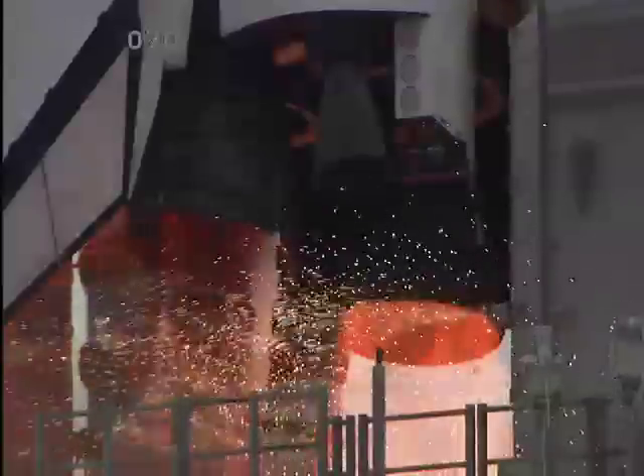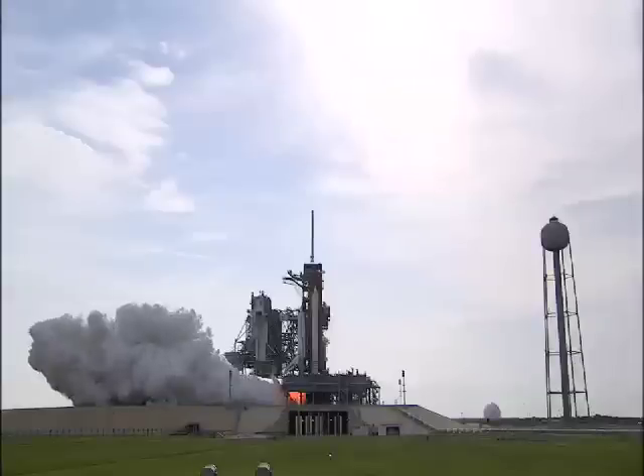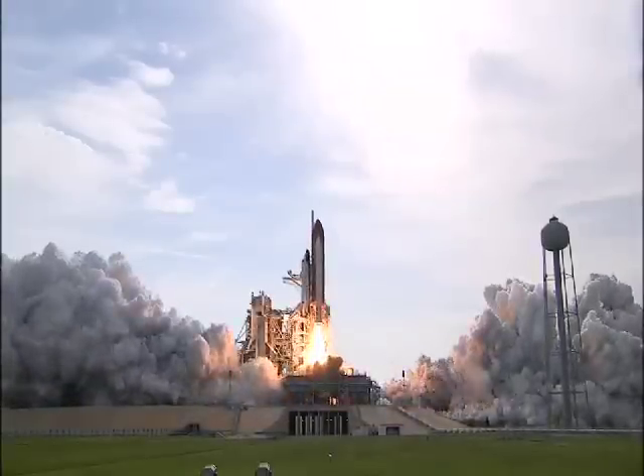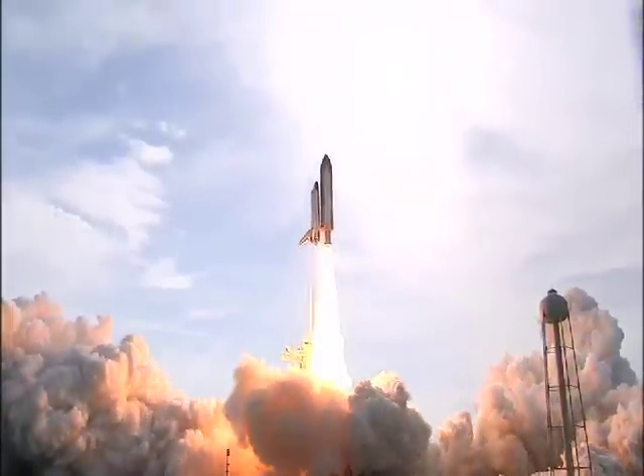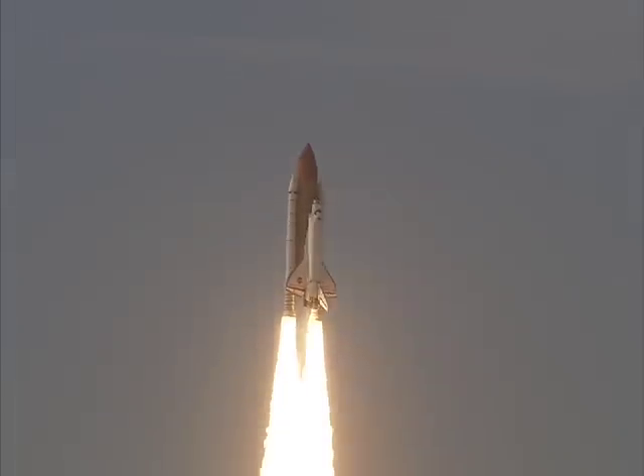Engine start. We have main engine start. Four, three, two, one. Booster ignition and liftoff of Endeavour, completing Kibo and fulfilling Japan's hope for an out-of-this-world space laboratory.